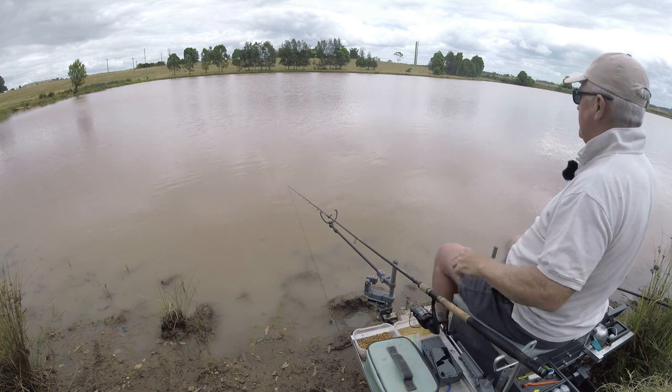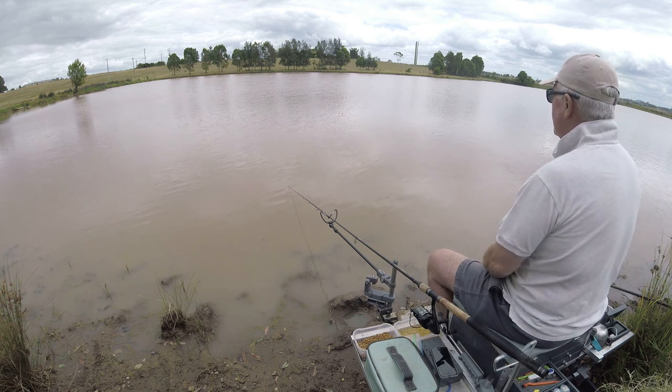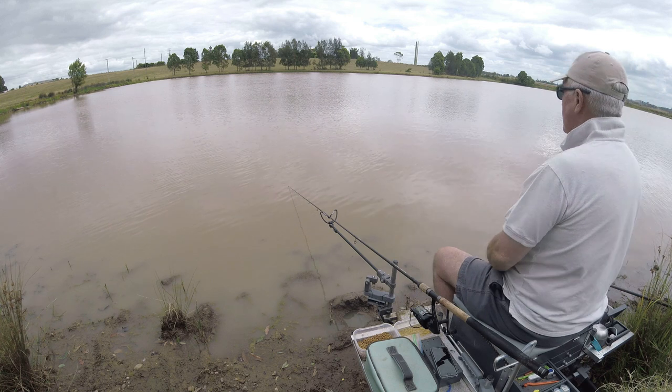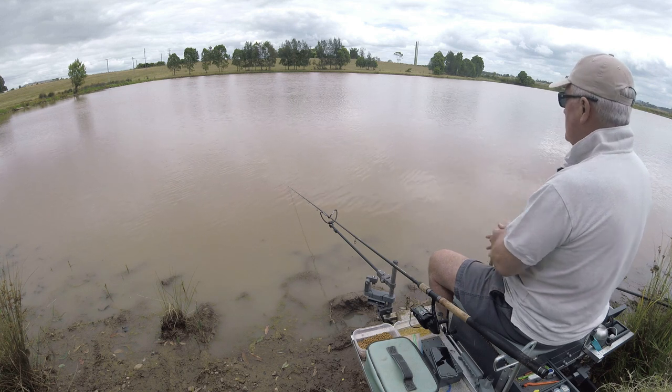I'm having to be so careful that I don't hit the clip and just ping the whole thing off. The wind's died down for a minute or two but it's coming and going. Not seeing much by way of fish movement at all — seen the odd couple of swirls, that's all.